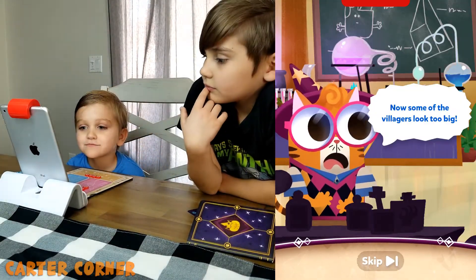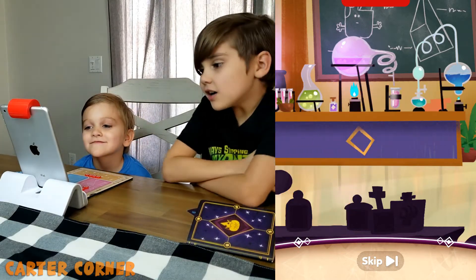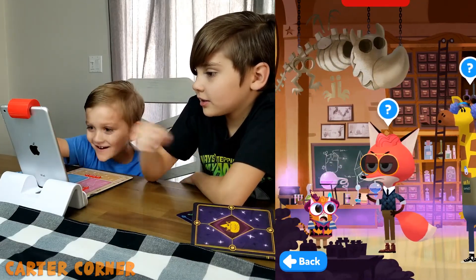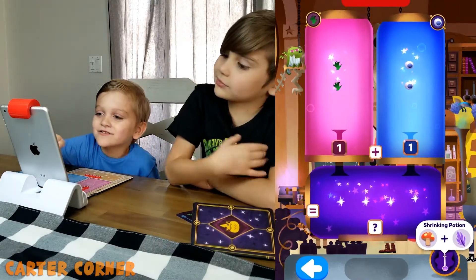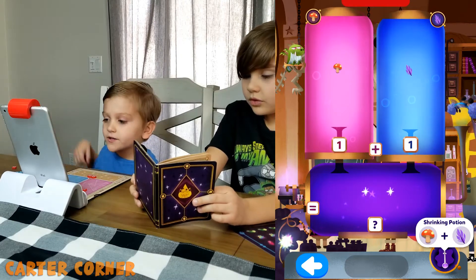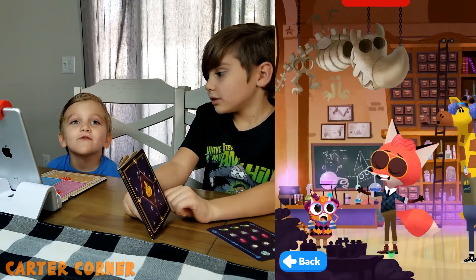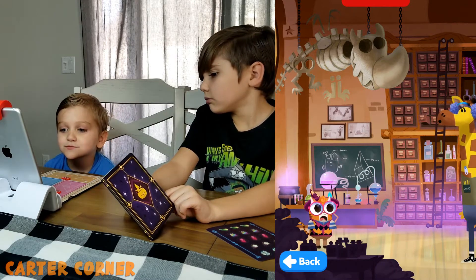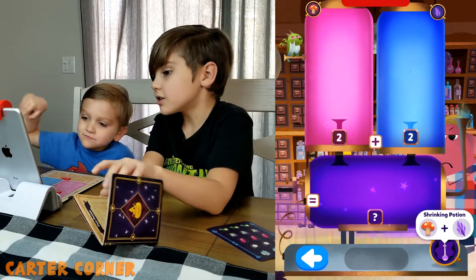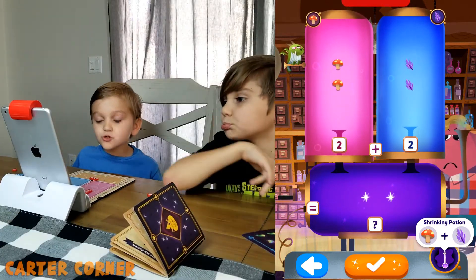Now some of the villagers look too big. It's probably Jumbles' fault. Let's try some shrink potions to get them back to normal. That lad has a big head. One and one makes two — push the button. I made the potion! One and two — hold it. Why is it turning? Three. There we go.